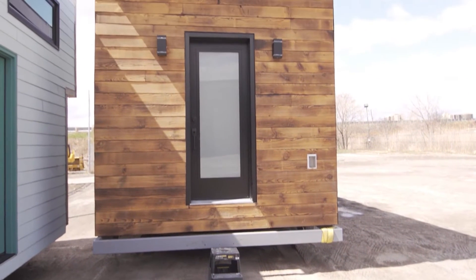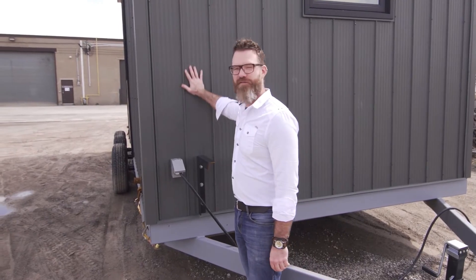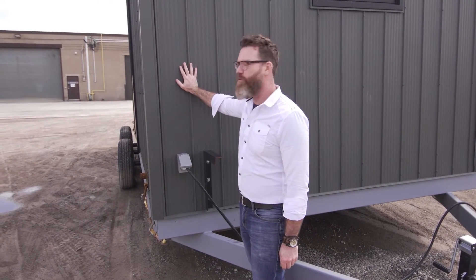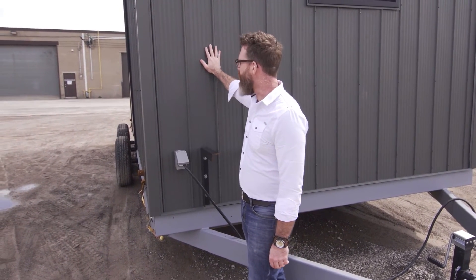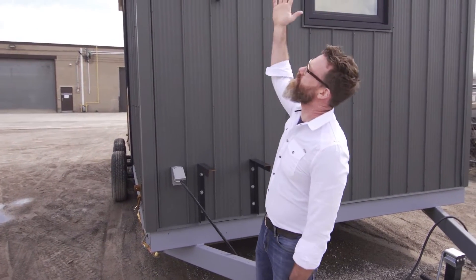A little bit more about the exterior: we've got Vic West steel siding going on and a little bit of Shou Sugi Ban on the side — a really nice combination. We get a nice matte finished texture on this one. The roof is the same system but it's galvanized steel, which is a little bit more cost-effective, and no one ever sees it anyway.